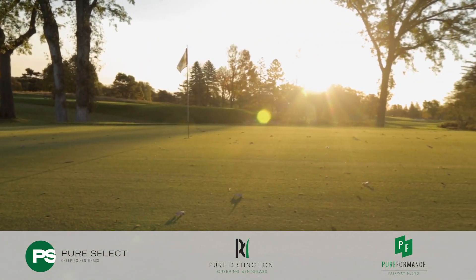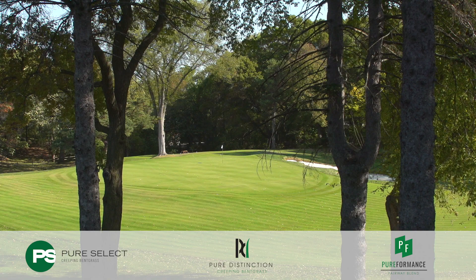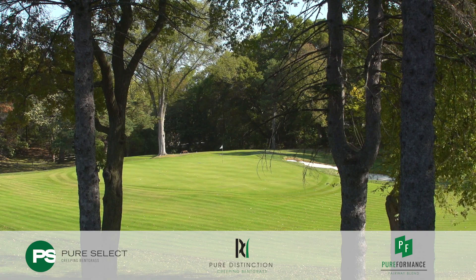Greens right now we're sitting at about 115 on the Stimpmeter. I don't think we'll go much lower than that — these greens are pretty severely sloped from back to front, so if we get them too much lower they're going to be too fast and unplayable.